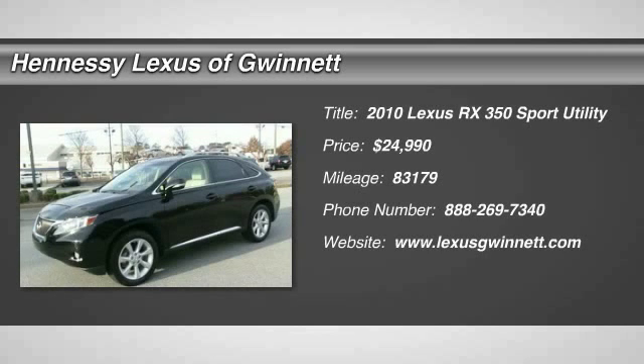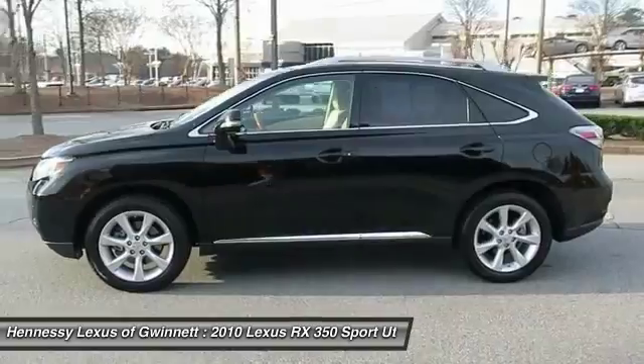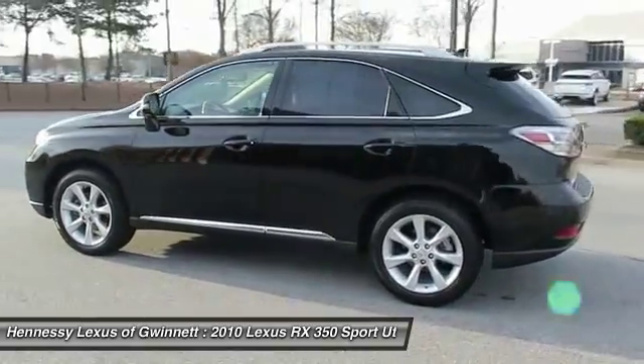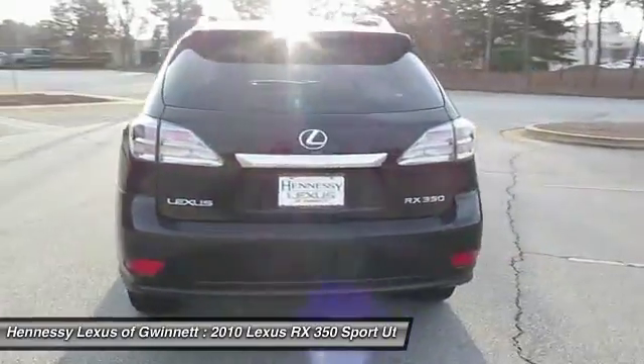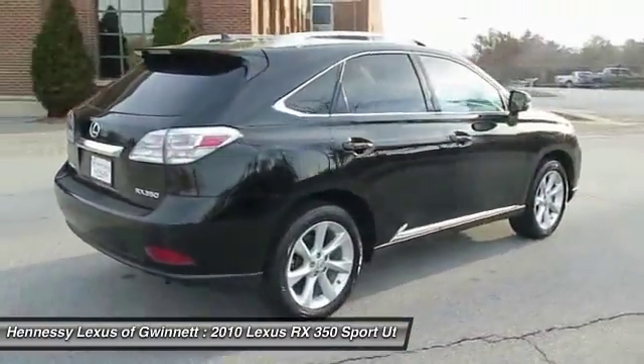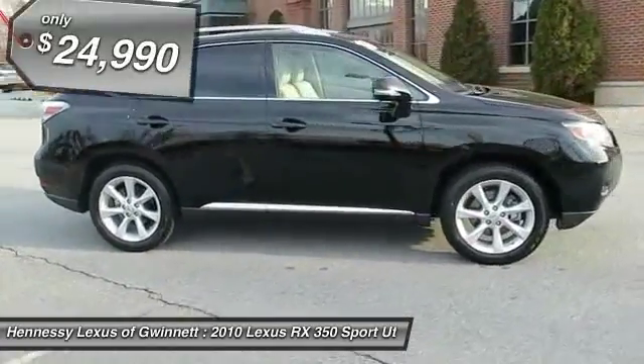The 2010 RX350. The RX350 offers a driver-inspired design and intuitive technology that puts you in total control of your interior. Paired with a spacious cargo area and a powerful V6 engine, the RX350 continues to offer the best combination of powerful performance and interior luxury in its class, and is priced below $25,000.